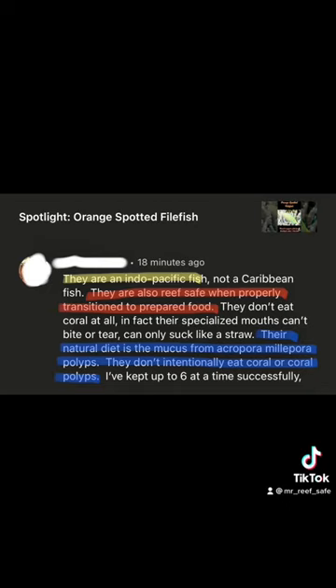Over on the other platform where I also post my Spotlight videos, I had a viewer respectfully take umbrage with three main issues. One, they disagree that the orange spotted filefish is a Caribbean fish. Two, they disagree with my assessment that the fish is not reef safe. And three, they disagree with the fact that the orange spotted filefish will eat coral.